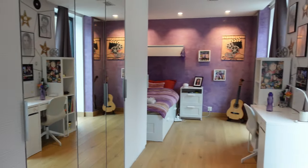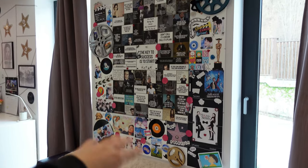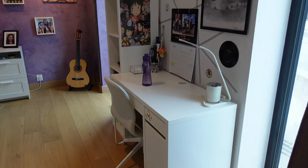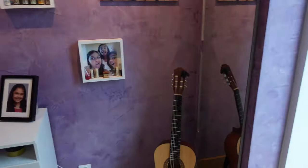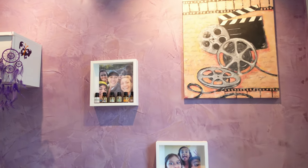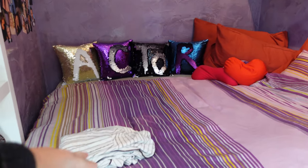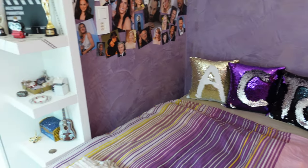Over here is the other side of my room. Here's my magnet board where I have my personal quotes, a poster, and some other stuff. Over here is my desk with a lot of decorations on the walls. Here's my guitar, some pictures, and a dreamcatcher. Over here is my bed, and as you can see I have some sequined pillows that I've spelled out to write 'actor' — very creative!